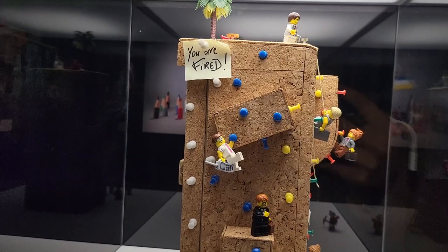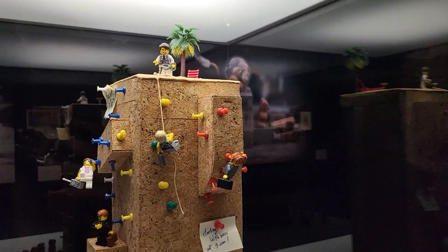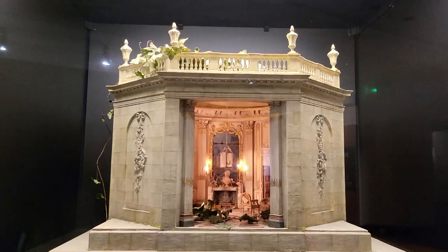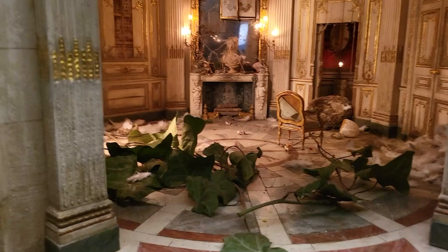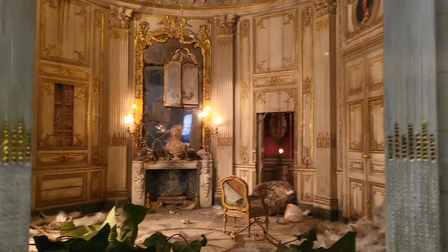There's a label reading 'You are fired.' Wow, look at the detailing for every single thing — 'Meeting with the boss at 9am.' I love the detailing inside: how they've used leaves, the mirror looks so rusty, and the kind of work on the fireplace looks so old. All the work they put into it is just amazing.